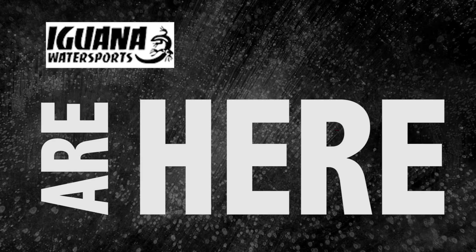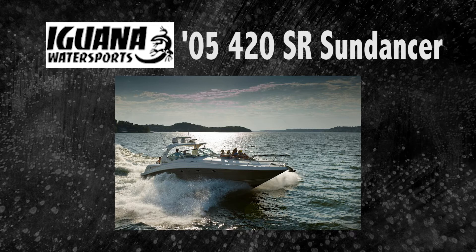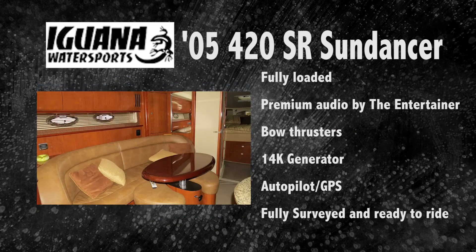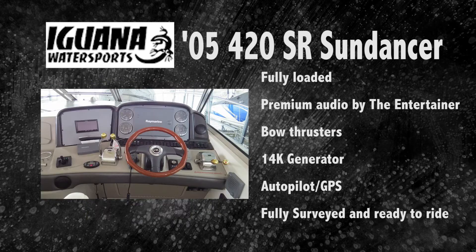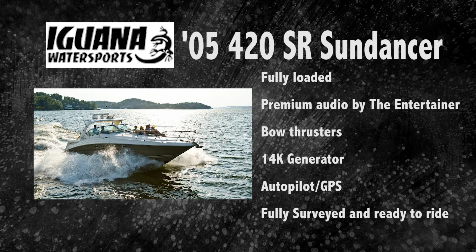The Iguana Boats of the Month are here. First up is the 2005 420 Sea Race Sundancer — the boat of your dreams, fully loaded with premium audio by the entertainer, boat thrusters, 14K generator, autopilot GPS, fully surveyed and ready to ride.